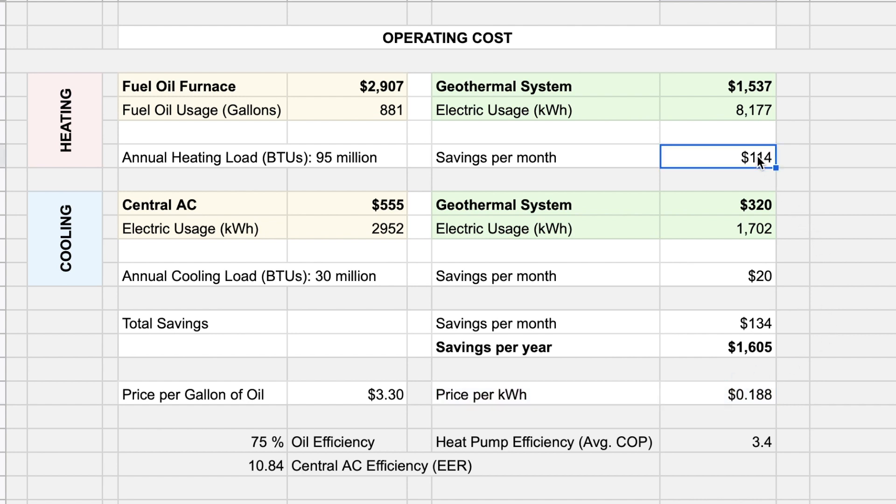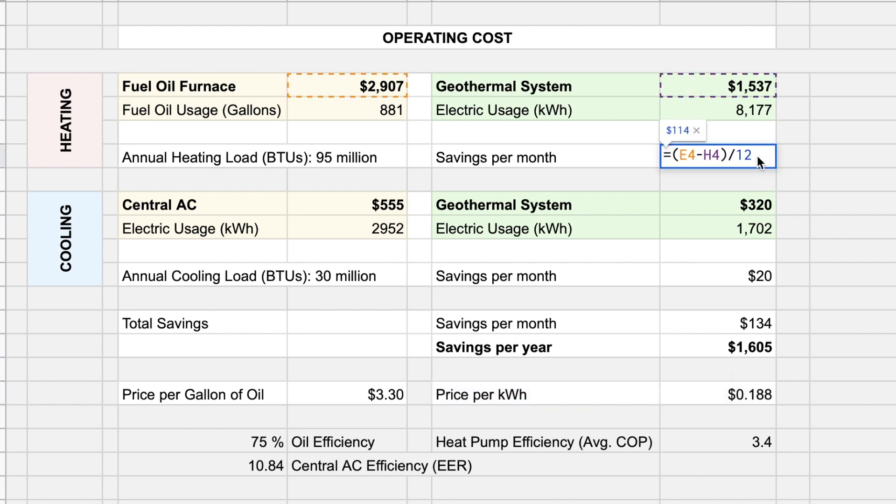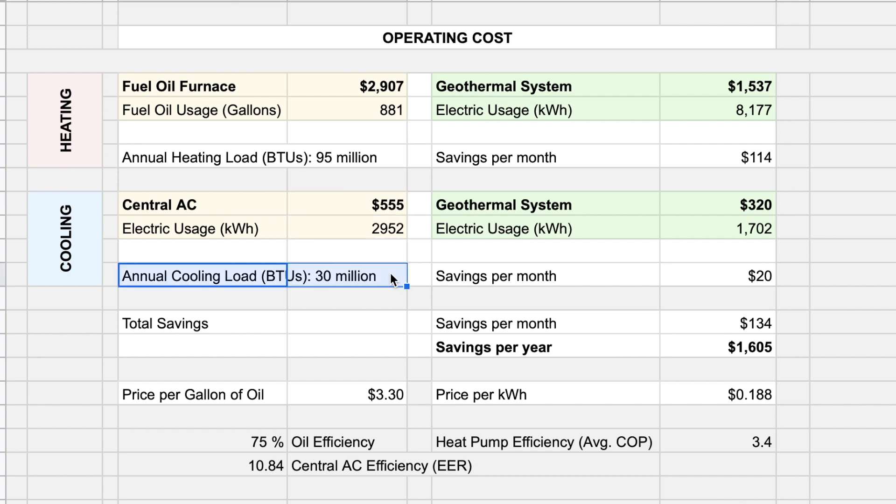So the savings per month are $114 with the geothermal system. To cool the home in the summer, the AC costs $555 for 30 million BTUs of annual cooling load. To achieve the same cooling load, the geothermal system costs $320 — that's $20 of monthly savings for cooling. The total savings per month are $134, and the savings per year are $1,605.